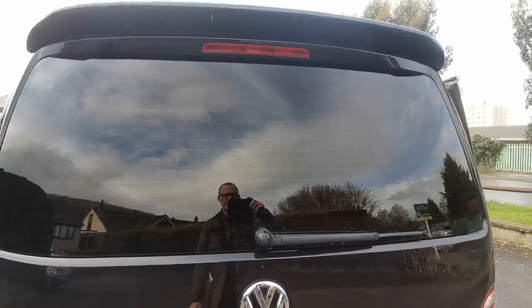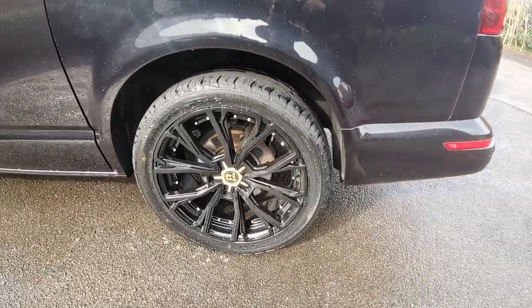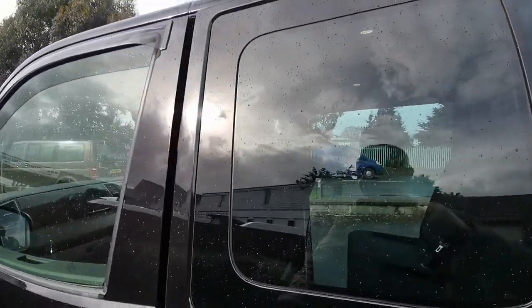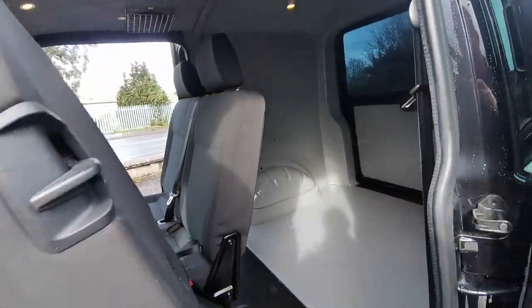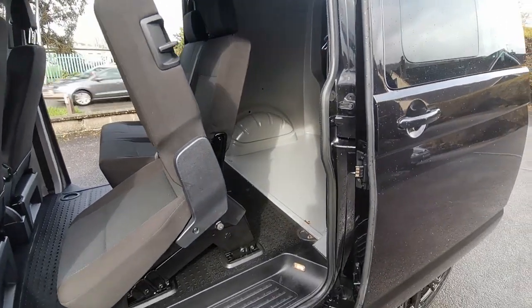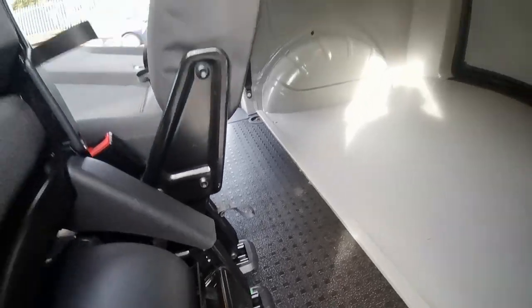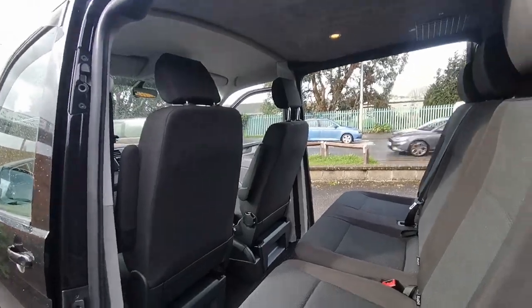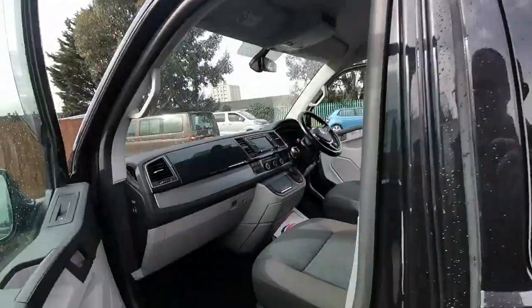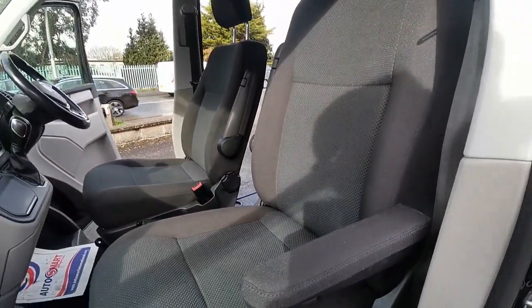Rear privacy glass on the back, and the new 20 inch alloy wheels and tyres complement the van perfectly. Passenger side sliding door — this tips up the seat to give you access into the back, and you can see the quick release tabs there. From the passenger side there's a captain's seat as well.